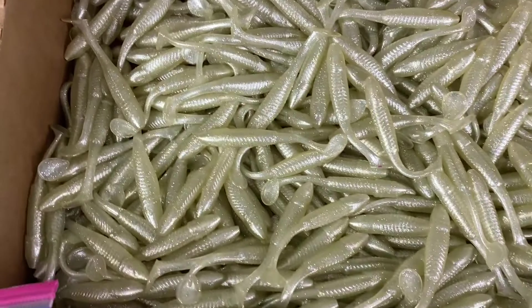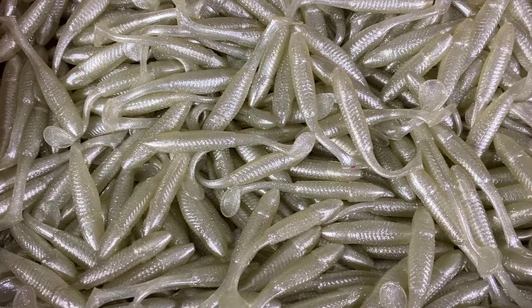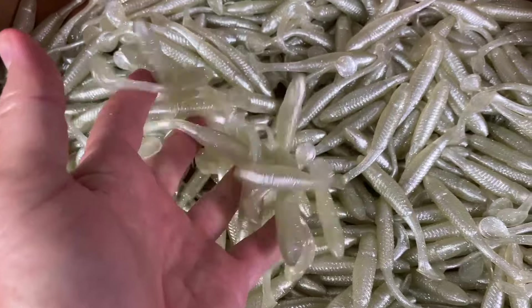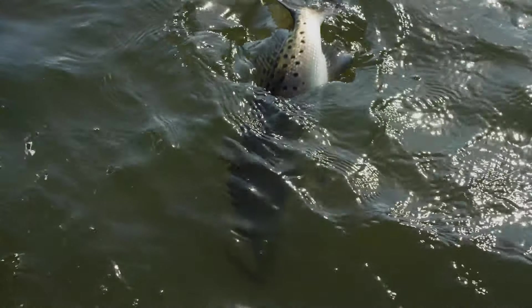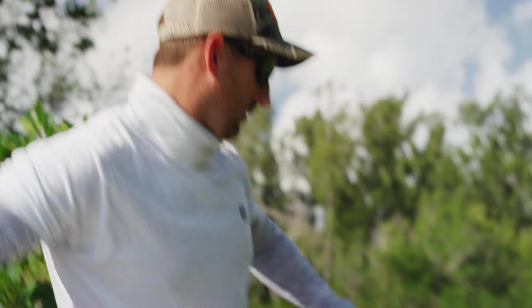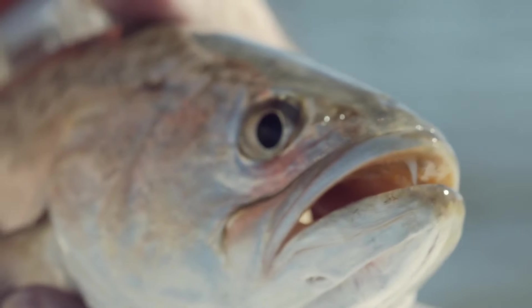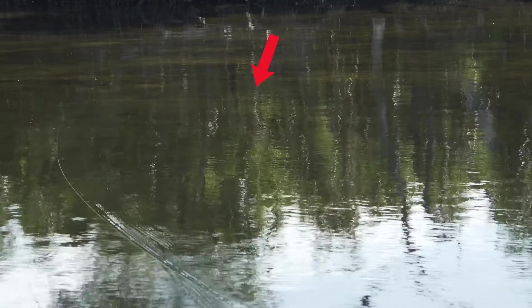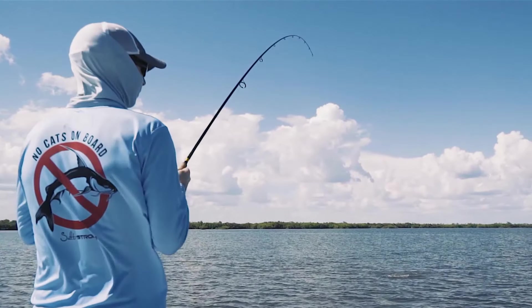Just cover the small first class shipping charge and we'll mail them out to you today. Click the button above or below to claim your free pack of Slam Shady today. If you like consistency and ease of use while fishing, you will love our proprietary Slam Shady paddle tail lure. Instead of spooking the fish, our lure takes on the color of the water just like a real bait fish, and the fishermen that use our lures swear it's like magic.